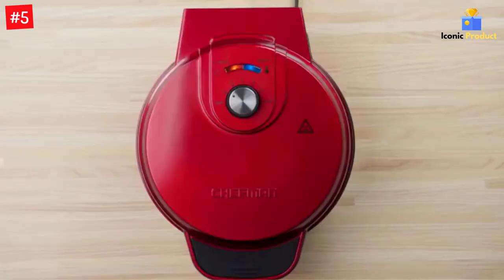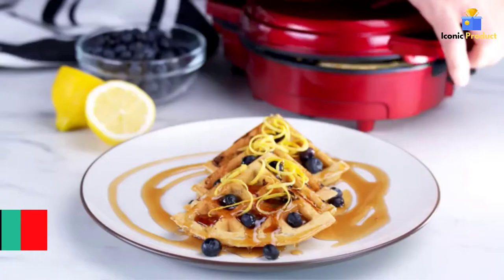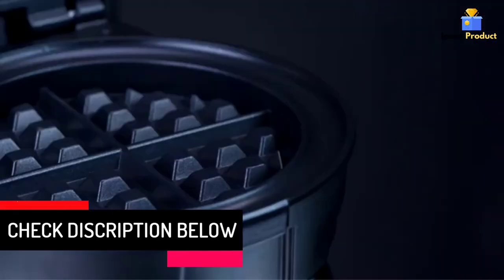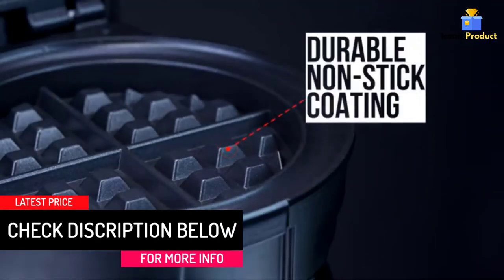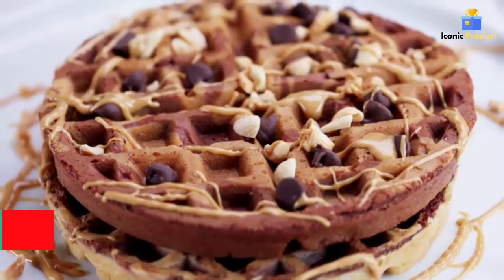Designed with a wraparound channel to catch any excess batter, this unique feature prevents any batter from overflowing or leaking. Choose from 7 different shade settings to cook your waffles exactly how you like it — the higher the setting, the darker and crispier it will be.